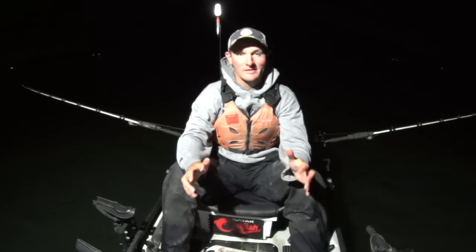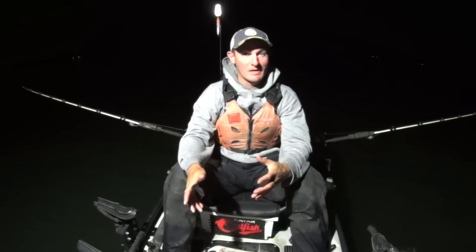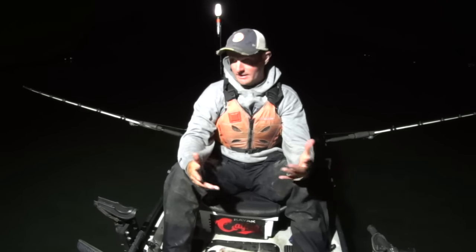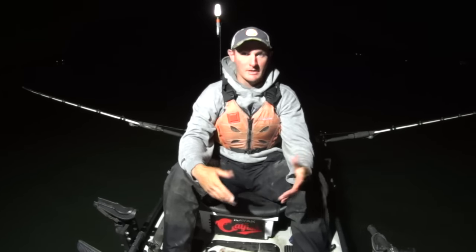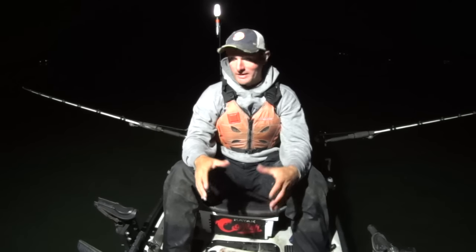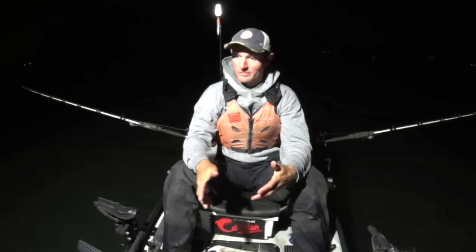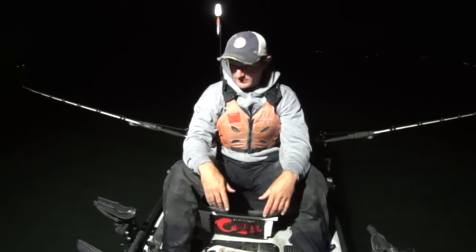Hey y'all, Justin back on the Tennessee River tonight in the exact same spot from my last video. I hooked a golly whopper in that video - I think it was my biggest blue cat ever, definitely top three biggest fish I've ever caught. I caught it right here on the tip of this point in 50 feet of water, and that was two nights ago. I'm back out here, going to go back to the well and see if lightning strikes again.